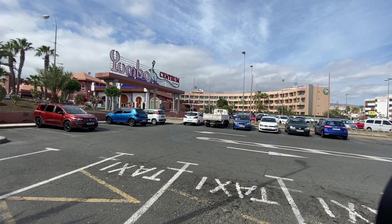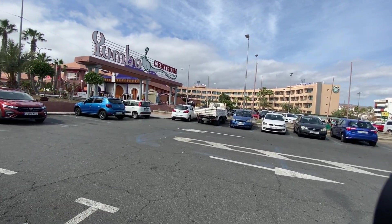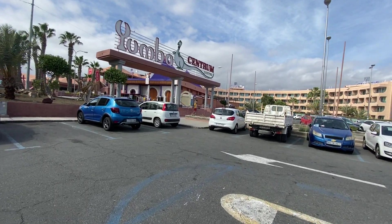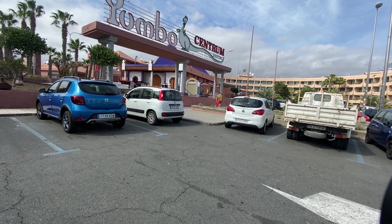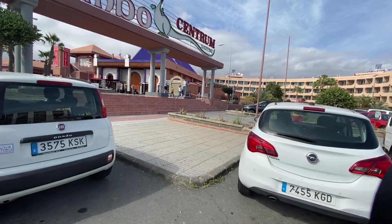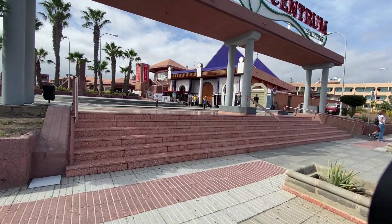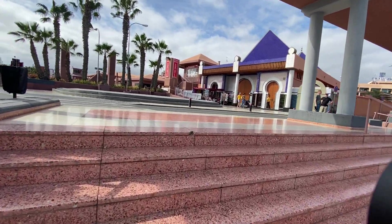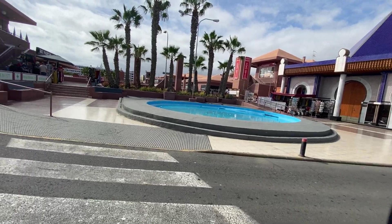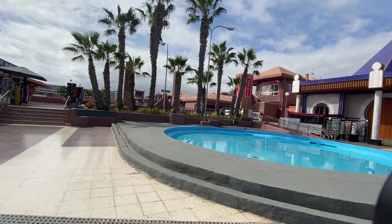Hi guys, welcome back. It's Ash from Out and About with Ash. I do short walks in interesting places, and today we're at the Yumbo Shopping Center in Playa del Inglés in Gran Canaria. We're just going to have a quick walk around — it's just gone twenty past three on a Saturday. I'm going to show you the Yumbo Center during the day, and there'll be another video showing you this place at night so you can see the difference.